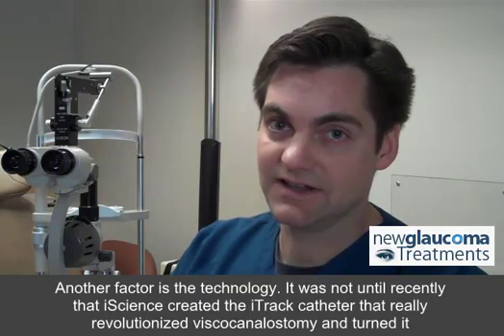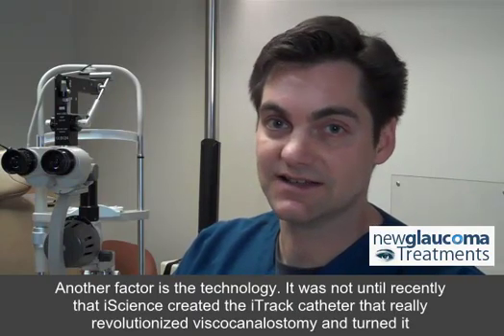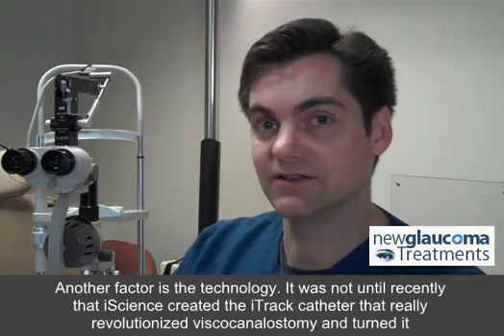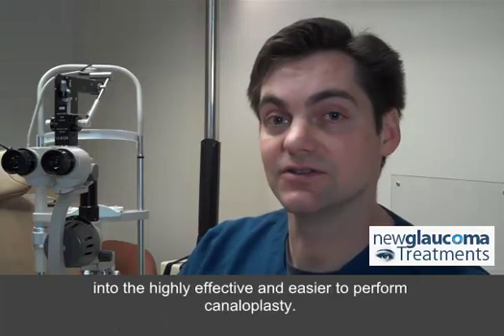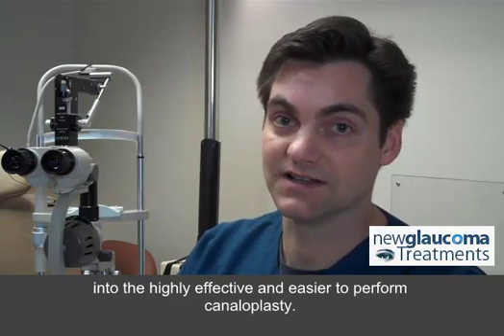Another factor is the technology. It was not until recently that iScience created the iTrack catheter that really revolutionized the viscocanalostomy and turned it into the highly effective and easier to perform canaloplasty.